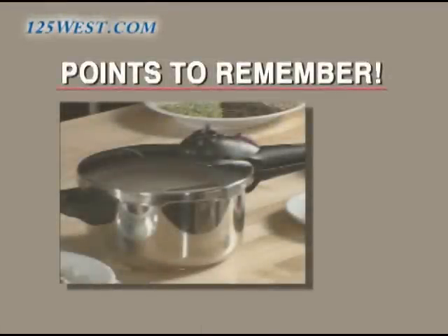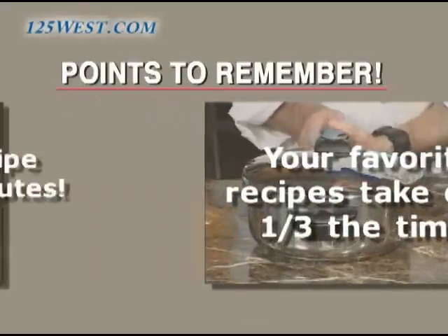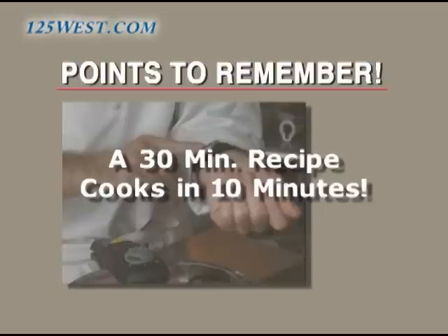Remember, you can cook all of your favorite recipes in one-third of the time. A recipe that would normally take 30 minutes will now take only 10 minutes in your Fagor pressure cooker.